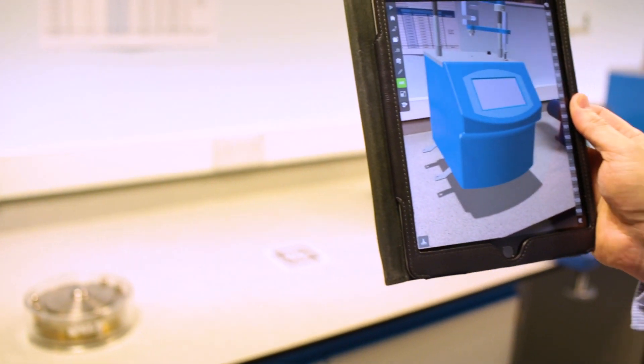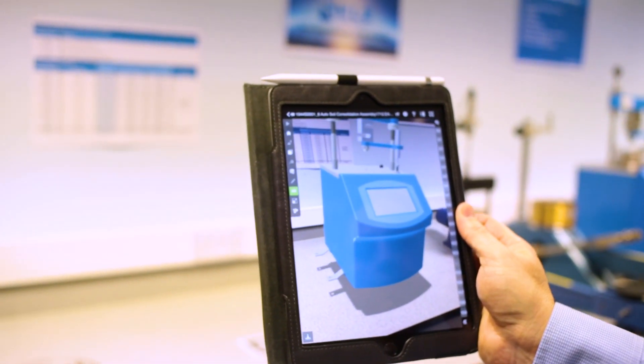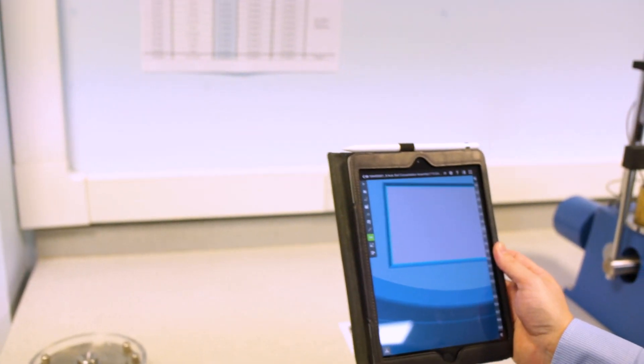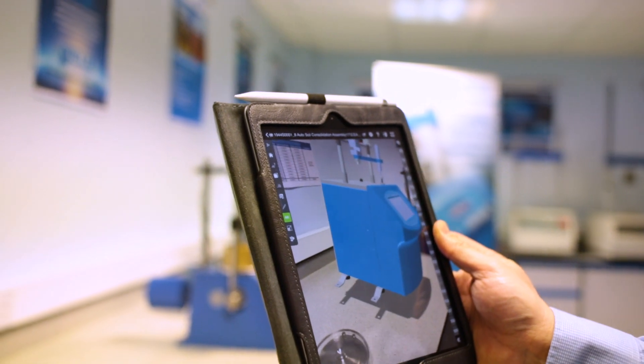The augmented reality tools with eDrawings and SOLIDWORKS give us a really quick way of demonstrating what the product looks like, the size of the product, and the bench space or laboratory space. So it's a key tool for the marketing people.